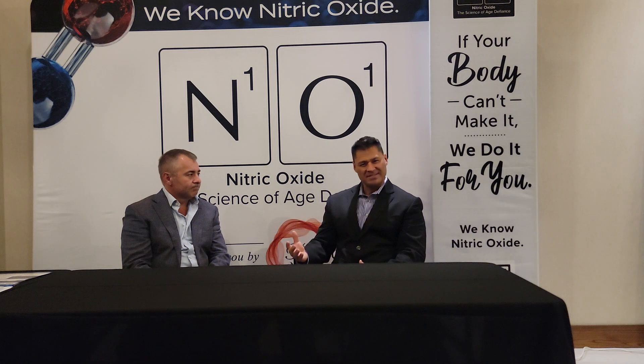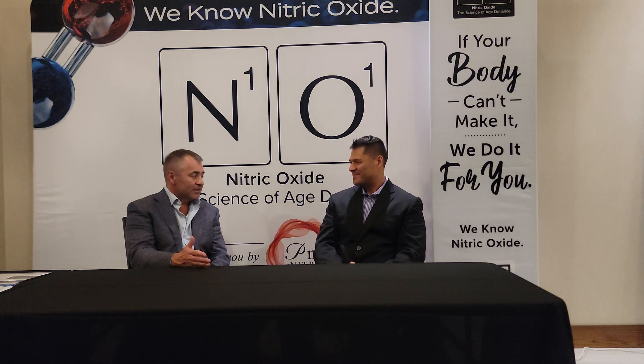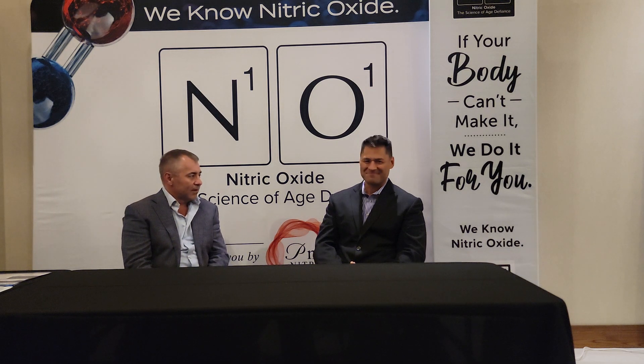It seems so simple, doesn't it? And I don't understand why people have made it so complicated. Well, it is a very complicated science — understanding how the body produces nitric oxide, what goes wrong, and why people can't make it. Now we have product solutions, and my objective is to deliver safe and effective nitric oxide products at every major market segment around the world, including FDA-approved drugs. So tell me some of the most complicated cases you're seeing this trend toward helping.